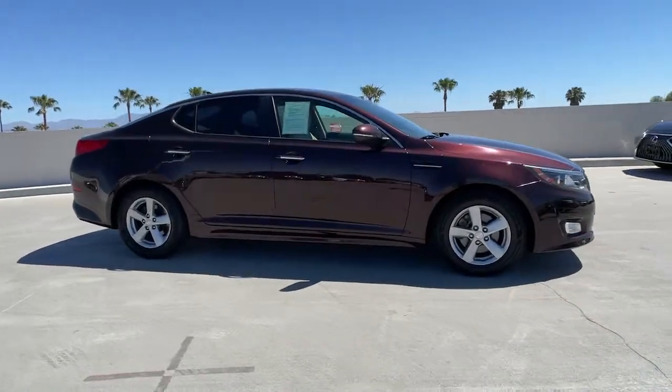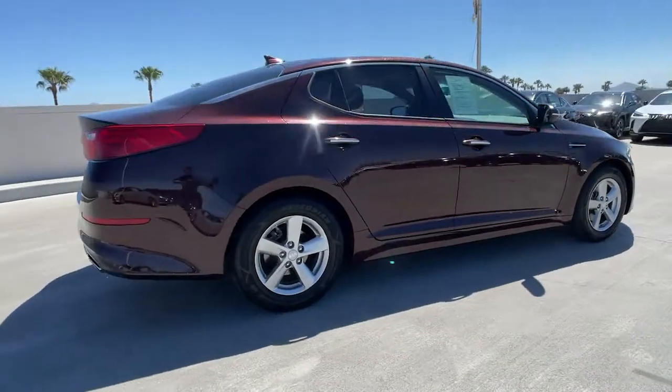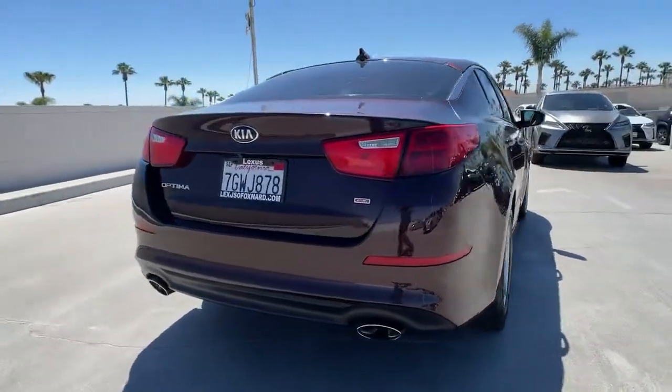You will love the features of this 2015 Kia Optima. This vehicle still has fewer than 100,000 miles on the clock, so it won't last long.